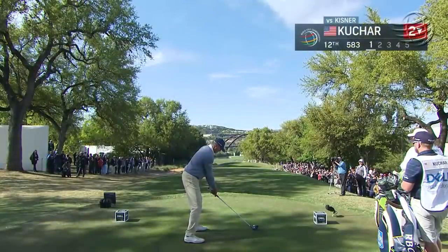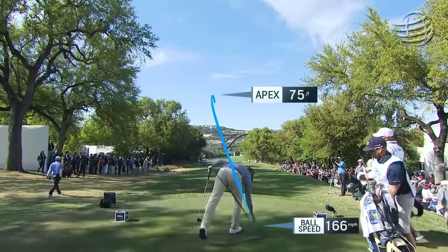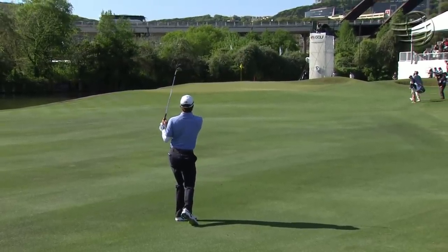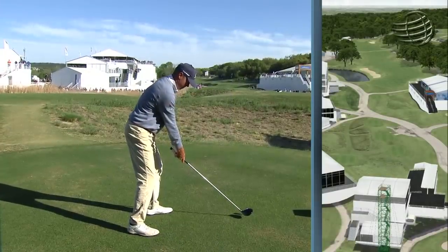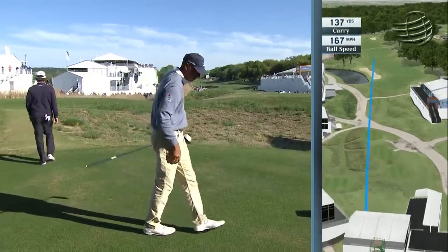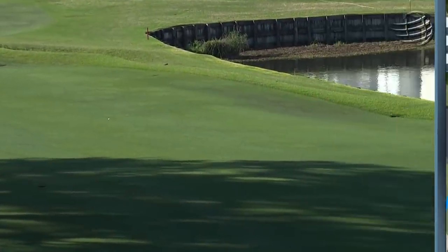Kisner ended up right rough short of the bunker as Kuchar answers. That's huge for Kisner. Kuchar should be able to take a crack at this green. Picking up the tee quickly — usually a good sign. Challenges the bunker, carries it easily.